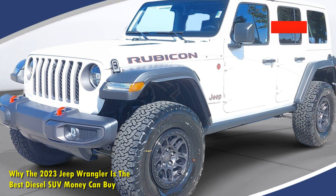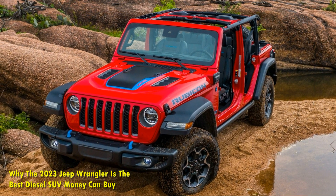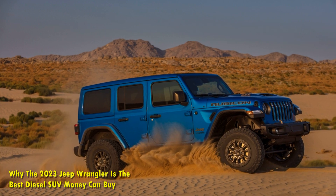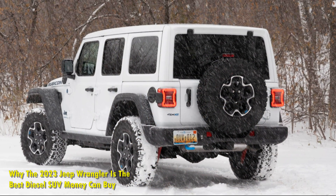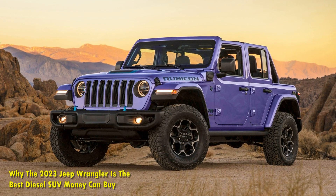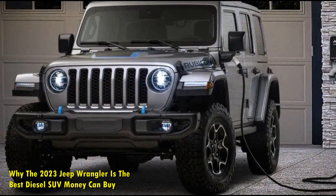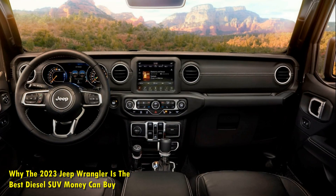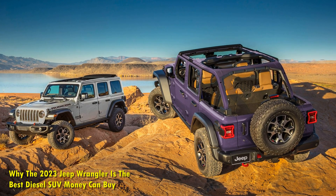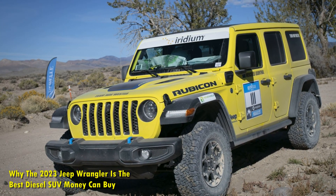The 3.0-liter EcoDiesel of the Jeep Wrangler is not a heavy drinker. Until the fourth-generation Wrangler, the 3.6-liter naturally aspirated V6 was the only engine option, infamous for its poor fuel efficiency. While it was tweaked for better figures, it was still far from being called efficient. The arrival of the 3.0-liter EcoDiesel proved that a four-wheel drive off-roader could be fuel-efficient too. It delivers a maximum fuel economy of 29 mpg — significantly higher than the 22 mpg offered by the 2.0-liter inline-four and 3.6-liter V6. Even among similarly sized and priced SUVs, the diesel-powered Jeep Wrangler remains the most fuel-efficient in its class.